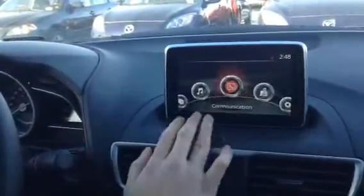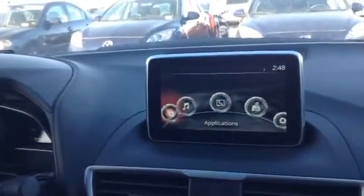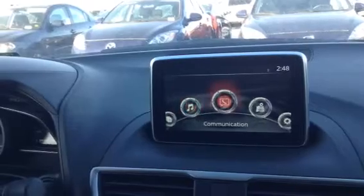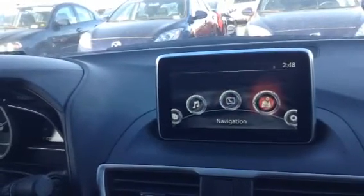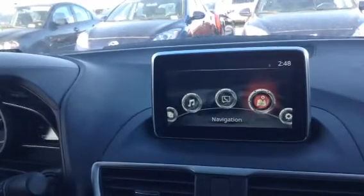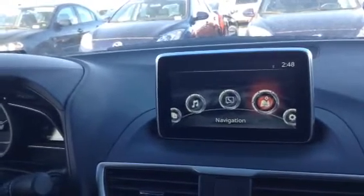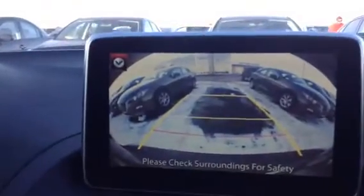We do have a seven-inch touchscreen that comes standard, which you can use for entertainment. You have your Bluetooth. Navigation is deactivated in this vehicle — if you do like that option, we could add it for you for a relatively low fee. The backup camera also comes standard in this vehicle — a very high definition backup camera.